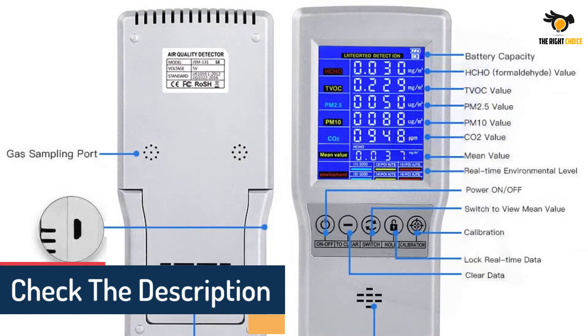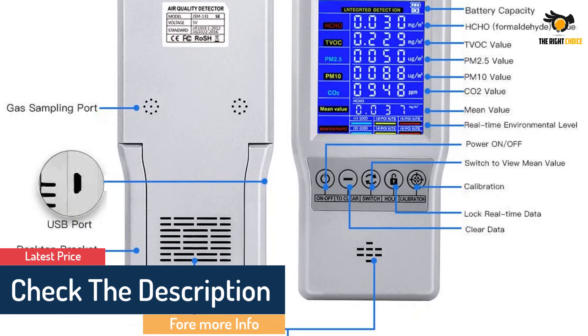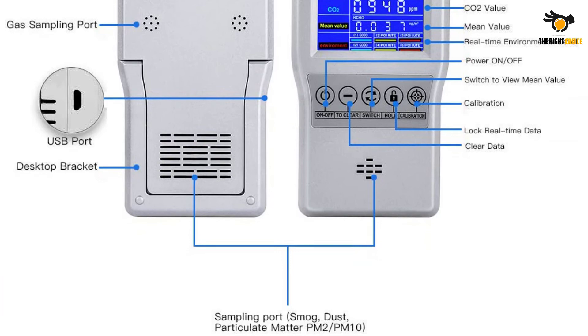If you prefer to avoid apps, smart tech, and extraneous electronic devices for a no-fuss interface, you'll appreciate the reliable, logical, and accurate performance of the Bialing Monitor.